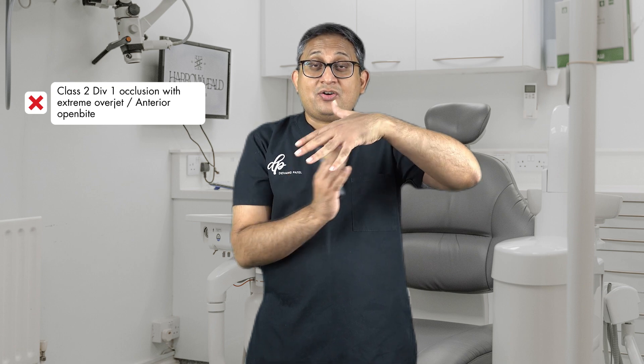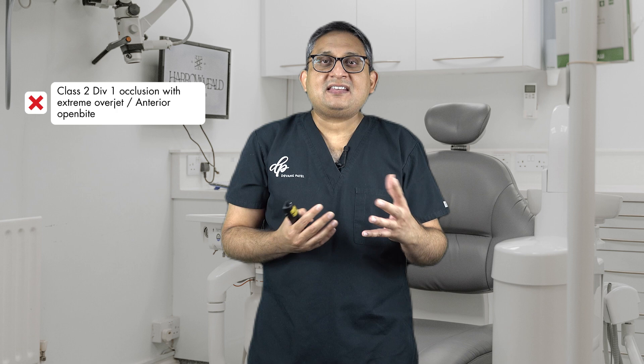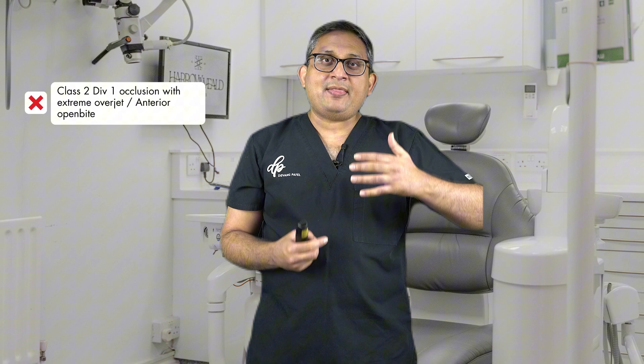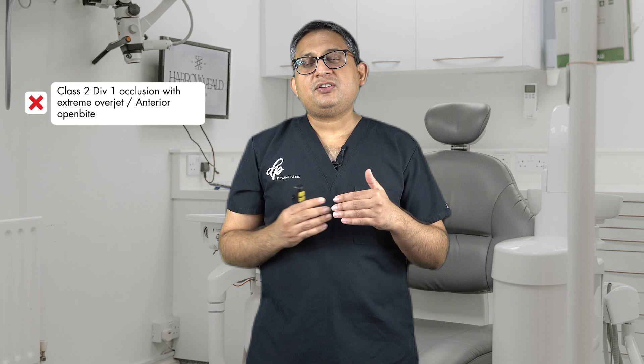Scenario number one is when you have a Class II Division 1 occlusion where the patient has severe overjet and an anterior open bite. When the patient has an anterior open bite, the canine is not in contact — you can't achieve canine guidance. For that, you will have to rely on group function and manage it very carefully. These are the patients where, if you're doing a posterior upper right seven restoration and the patient is guiding on that tooth due to the anterior open bite, your restoration is more likely to fracture if occlusion hasn't been properly managed.